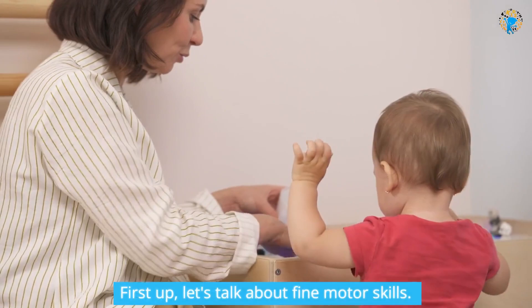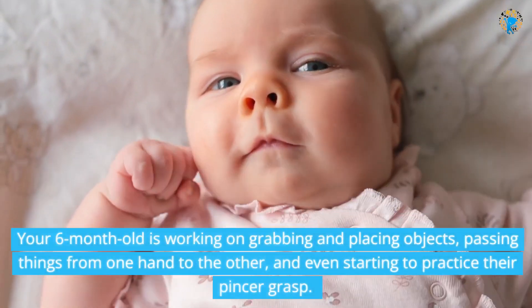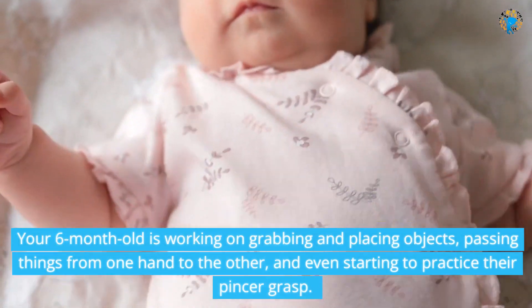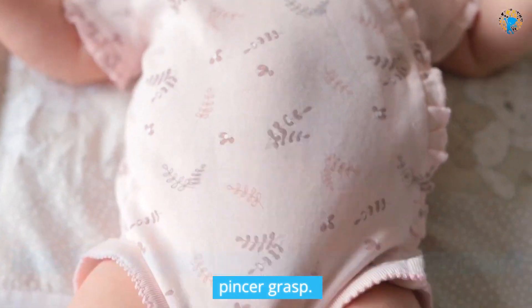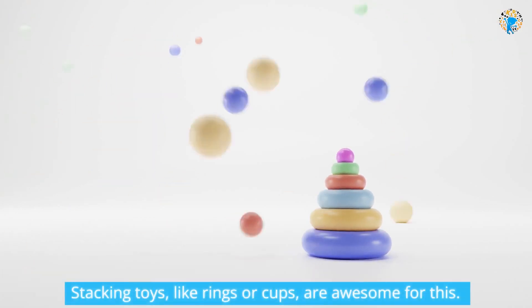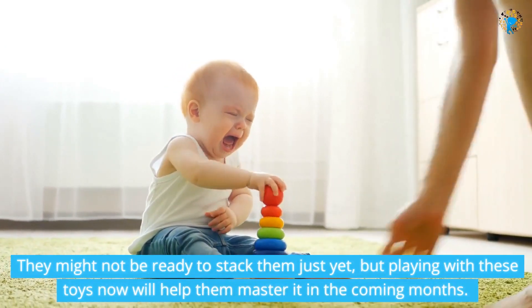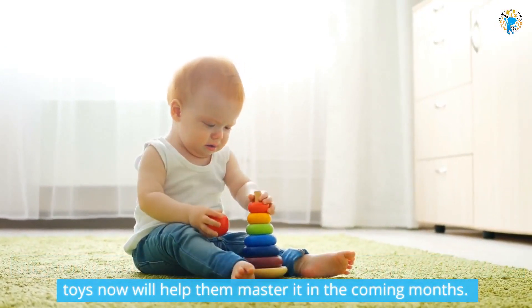First up, let's talk about fine motor skills. Your 6-month-old is working on grabbing and placing objects, passing things from one hand to the other, and even starting to practice their pincer grasp. Stacking toys, like rings or cups, are awesome for this. They might not be ready to stack them just yet, but playing with these toys now will help them master it in the coming months.